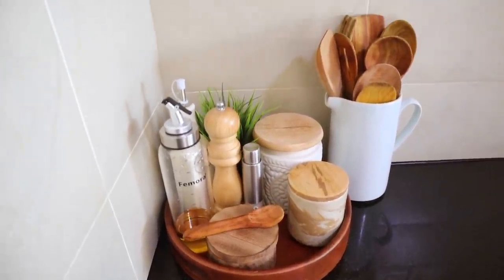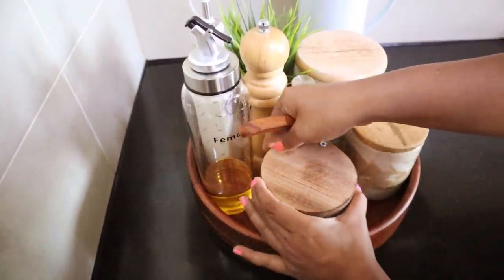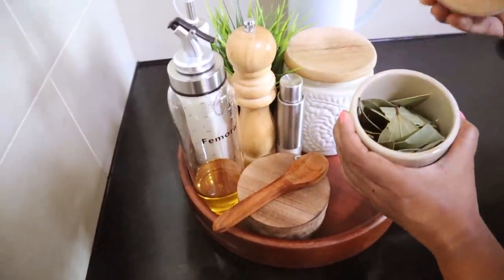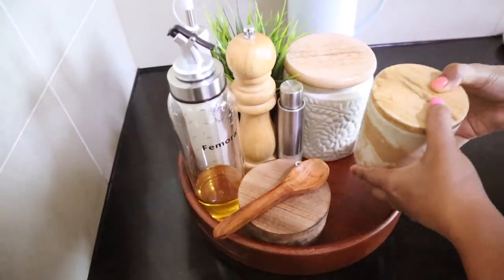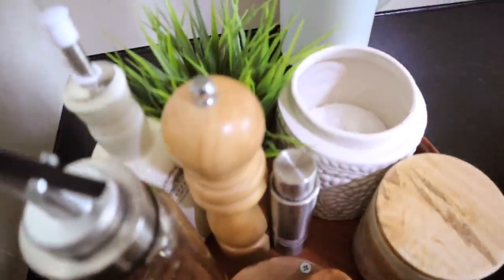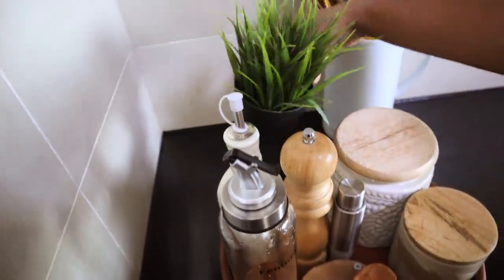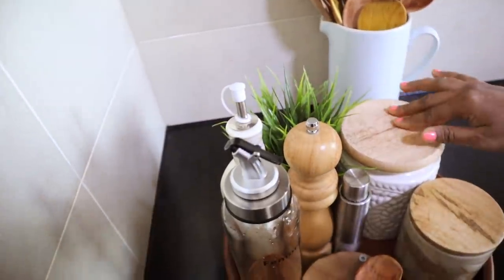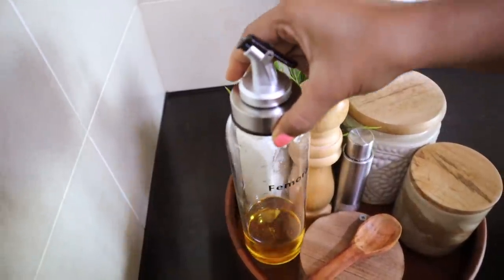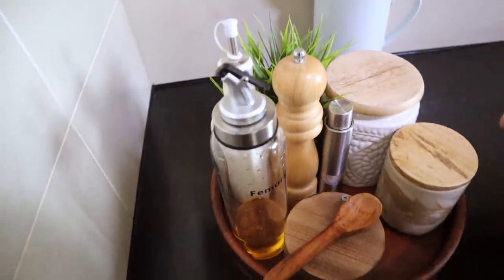We all need everyday essentials in the kitchen handy while cooking. Instead of just keeping them loose on the countertop, why not keep them on a tray? Small items are really easy to look cluttered otherwise. On the tray I have a jar with bay leaves, extra salt, an artificial plant, olive oil and vegetable oil in containers, pepper and rock salt grinders, and a wooden container with salt and a wooden spoon.